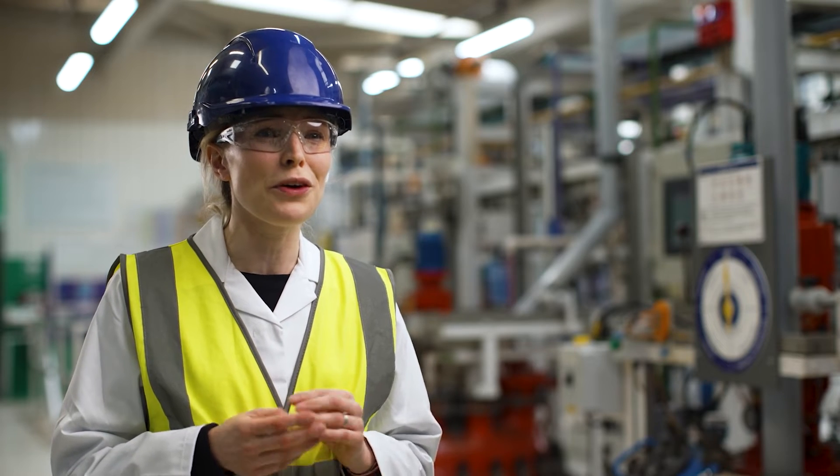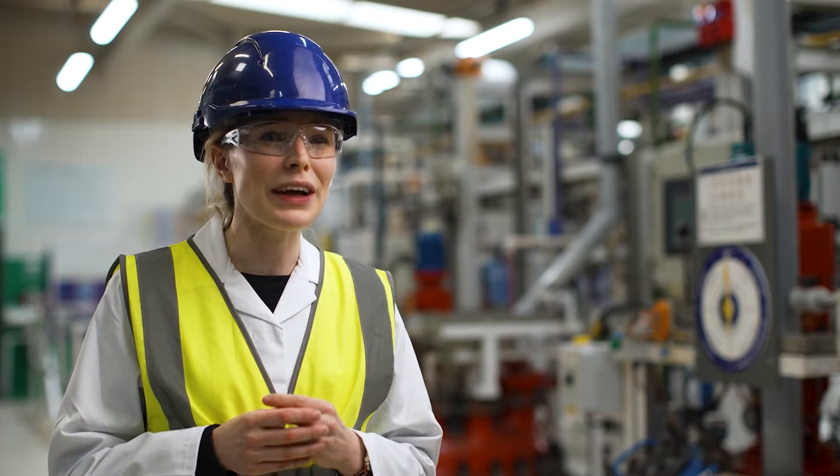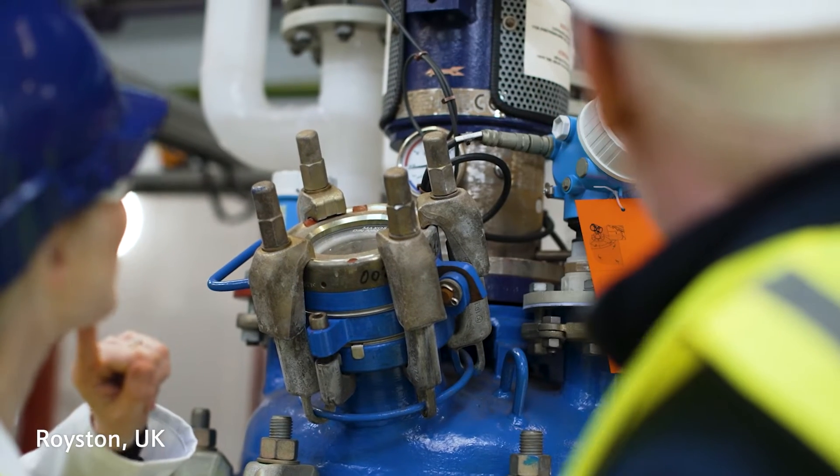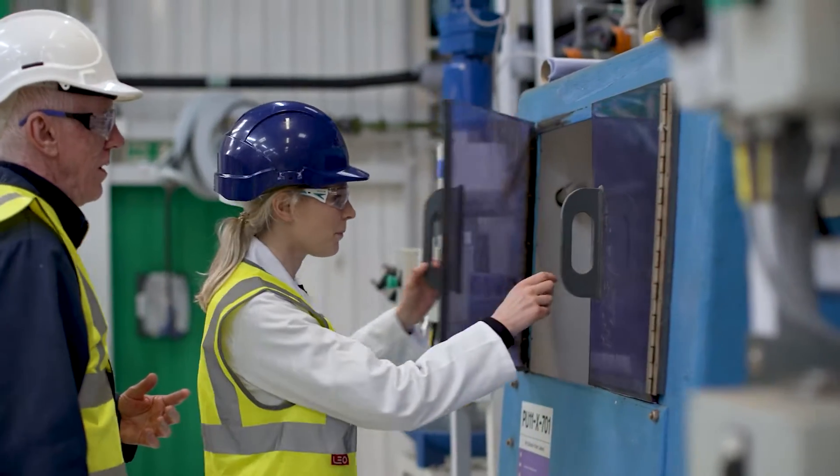PGMs have a lot of applications. We all know them from jewellery, but actually they make up some of the most important catalysts we have. Some of the chemical products that my team make are used to make pharmaceuticals, for example for cancer treatment.